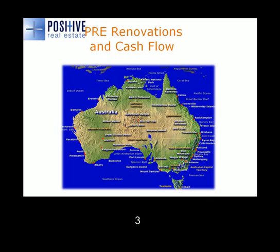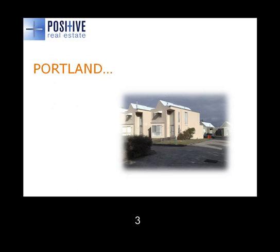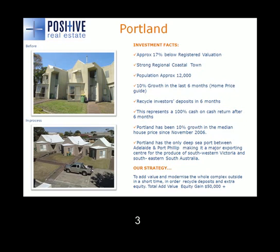So let's take a look at the property. First of all, I'll show you a property in Portland which we've just done a Positive Real Estate renovation on — a very similar type of property. It had a very good yield, a very good discount on the way in, and a very good add-value opportunity. As you can see in the before shot, the property cosmetically is not very good. So what we decided to do was improve that. We sent the valuer in to look at the property before we began renovating.